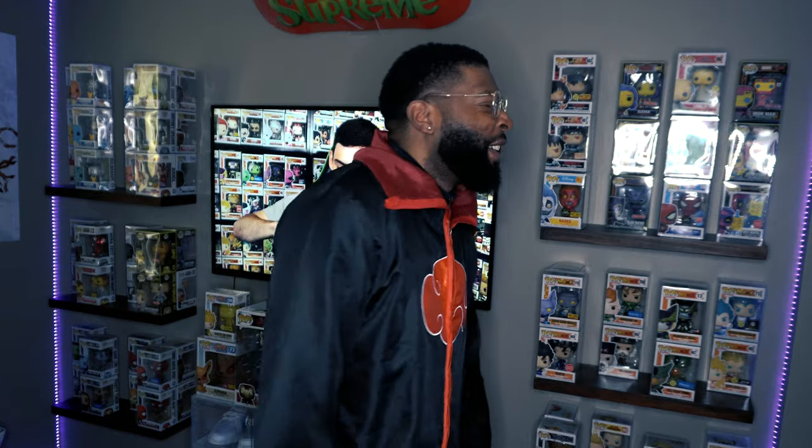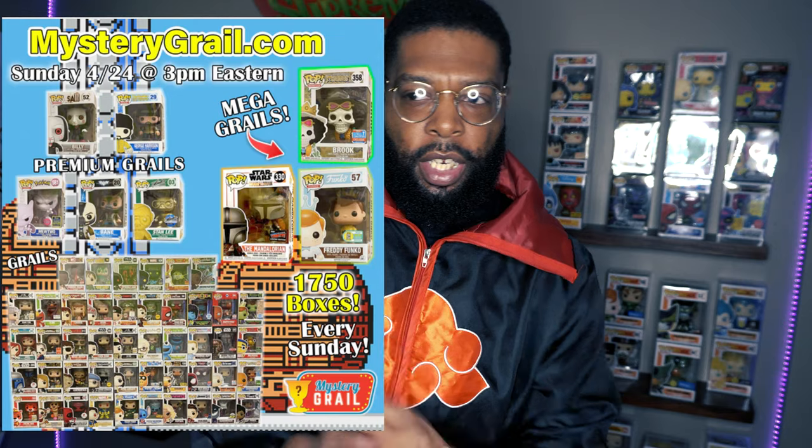What up, it's your boy Genius Collects back with another collection video. We're at the street show, so today I'm excited — we got some more of those mystery braille boxes in. We can go through them hopefully and get something good. I'll check what the top hits are right here, y'all can check them out.